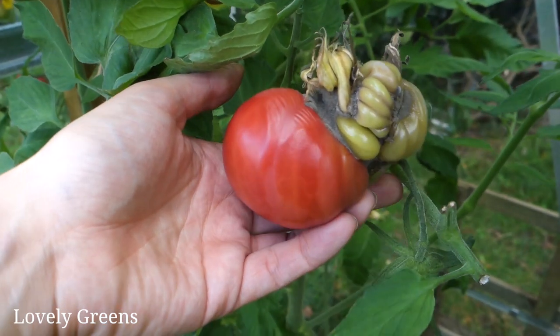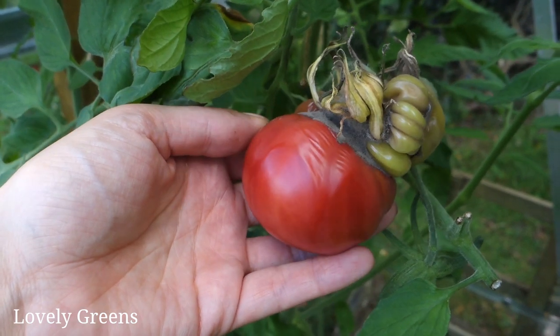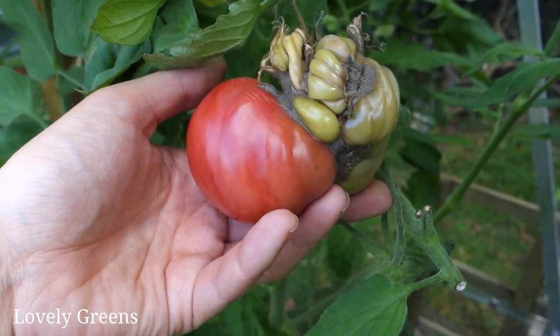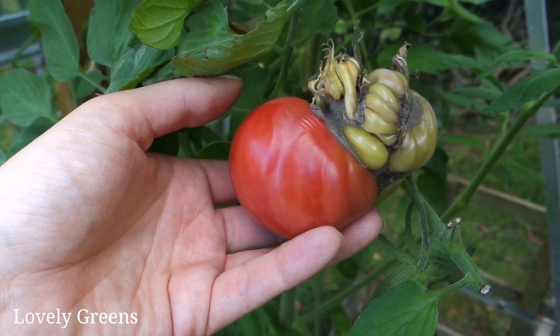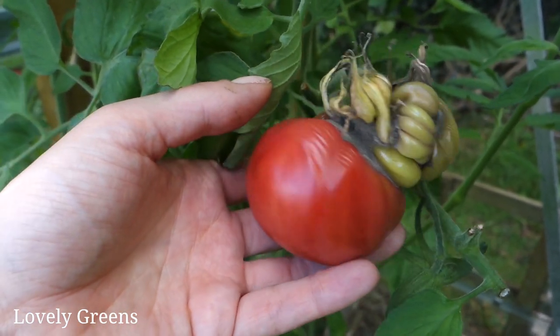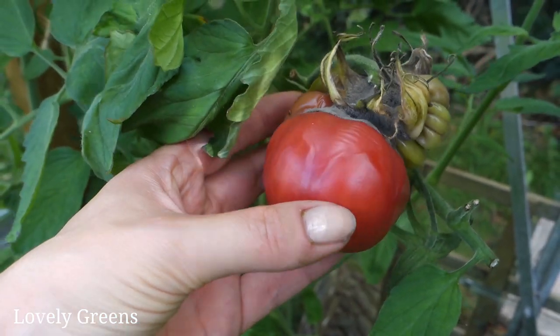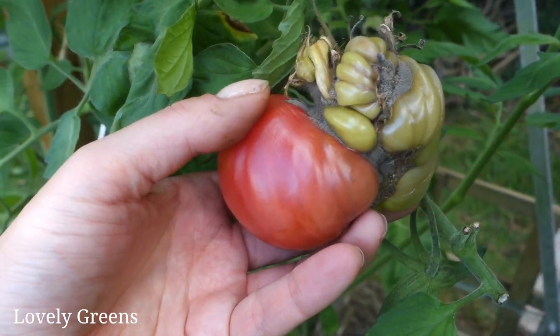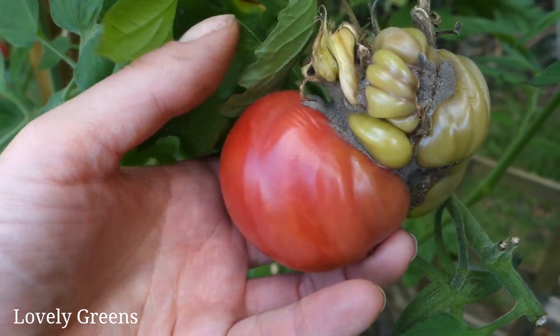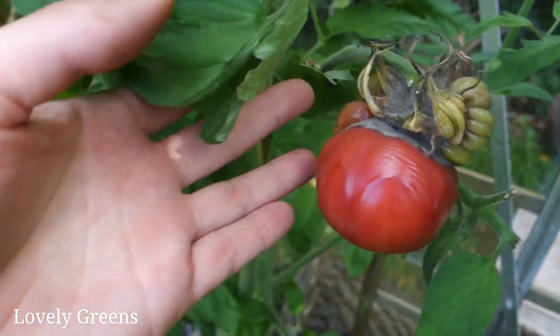This tomato is one of the Black Russians and as you can see, it grew very, very deformed. I've seen quite a few deformed fruits so far — not the majority, but quite a few. This one has been ripening in a strange way as well. This side is all red, this side has not ripened, and you can see there's lots of mould. So after this video I'm going to cut this off and dispose of it.